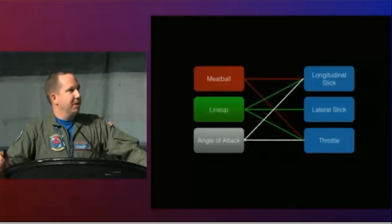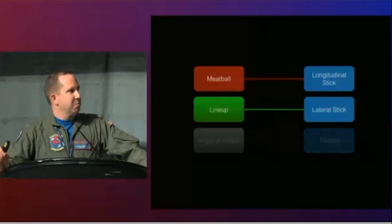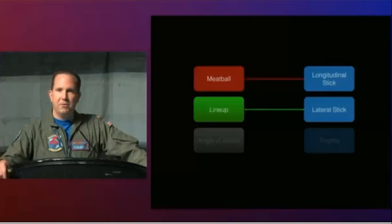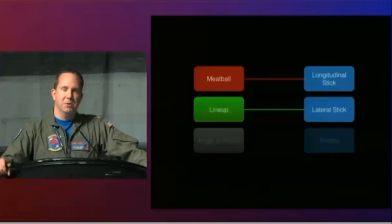One of the driving forces behind Magic Carpet is we want to simplify that. Meatball and glide slope controlled strictly by longitudinal stick. Lineup controlled strictly by lateral stick. Angle of attack and throttles managed for you by the flight control computers.